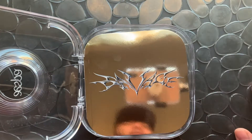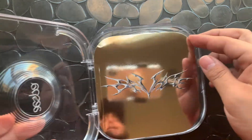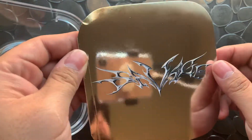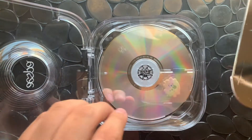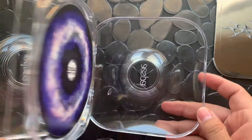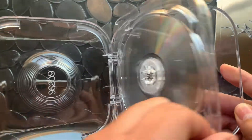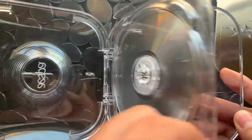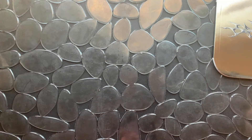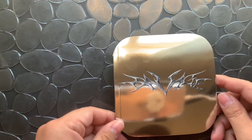My bias from this group is kind of a tie — I don't know, it fluctuates. The first one that caught my attention was Ningning and then Winter. That's cool how that opens. Now I'm kind of between Winter and Karina, so it's a toss-up between them honestly. I like all of them — Giselle's great too, I love her.